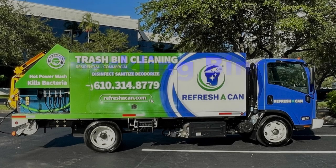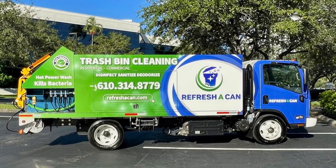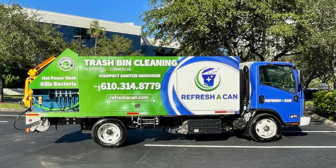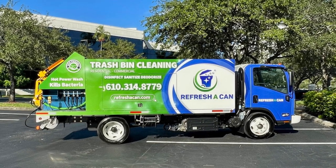Good evening and welcome back to Sparkling Bins' YouTube channel. Today we are featuring an SB4PTO heading out to Tom Nader and Mike McNulty. We love their company name, Refresh-A-Can. They'll be servicing parts of northern Philadelphia. They already run a successful waste hauling business and they'll be adding this to their fleet of offerings.